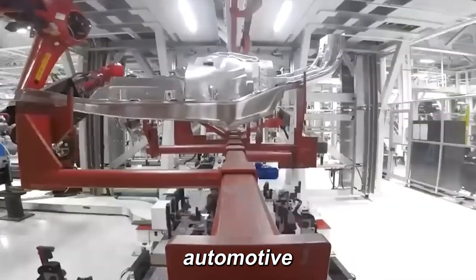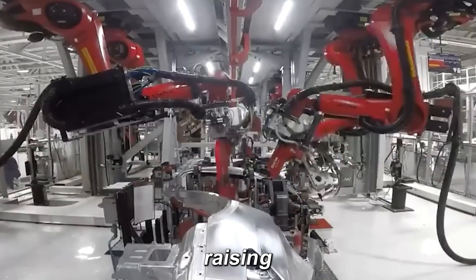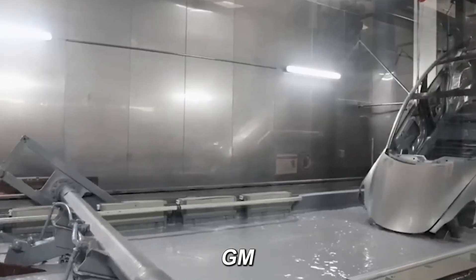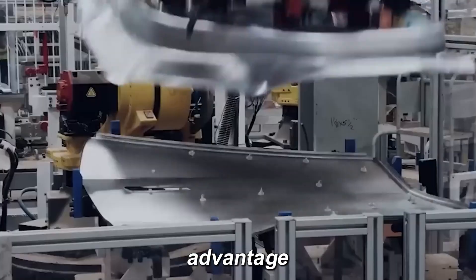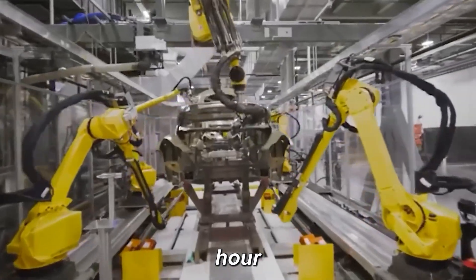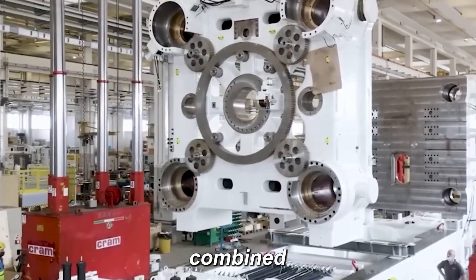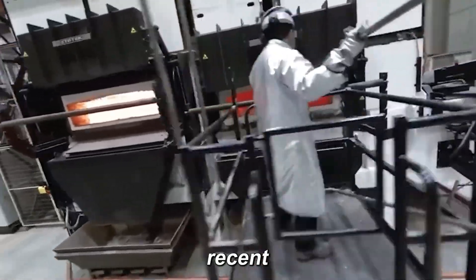Initially, many in the automotive world ridiculed the idea, arguing aluminum molds wear faster than steel dies, raising long-term costs. Yet Tesla proved them wrong. It's no coincidence that Ford, Hyundai, Toyota, GM, and Volkswagen have invested in Gigapress technology, recognizing Tesla's advantage. Producing 12 cars per minute — 720 per hour — reshapes car manufacturing. Musk confirms the Model 2 will benefit most, with production volumes surpassing the combined total of Model Y and Model 3, setting a new benchmark in automotive efficiency.